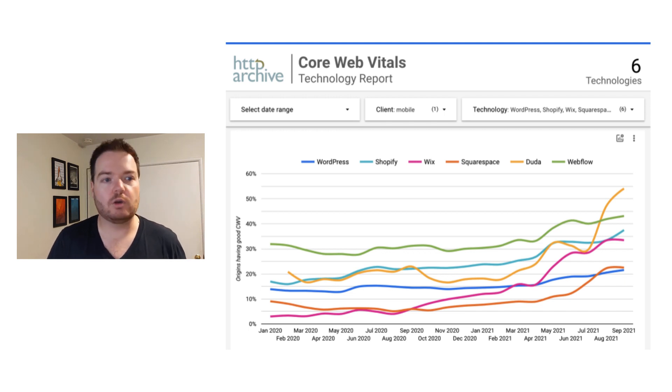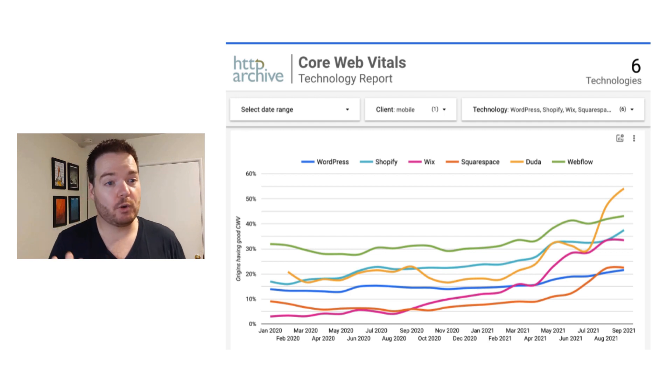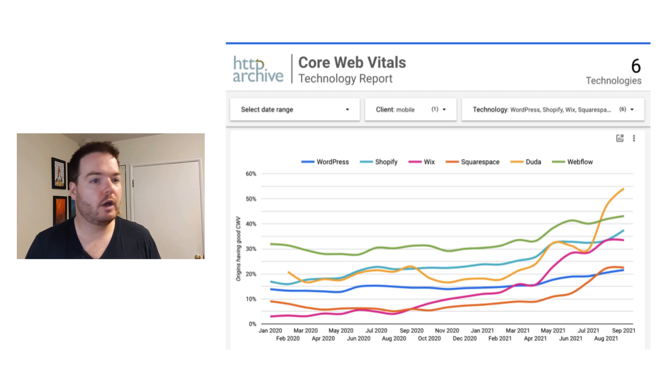Webflow is also coming up strong with over 40% of their sites passing core web vitals. You'll see in the middle there's a group of Shopify and Wix with about 30% of their sites passing core web vitals. I know this is the focus of both of those platforms, so I expect those to go up over time. And rounding out the bottom, you have Squarespace and WordPress — they're moving up, but not fast enough compared to the other platforms.